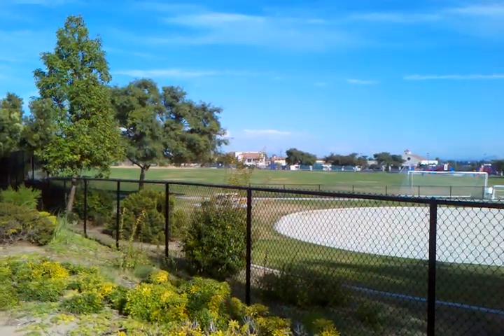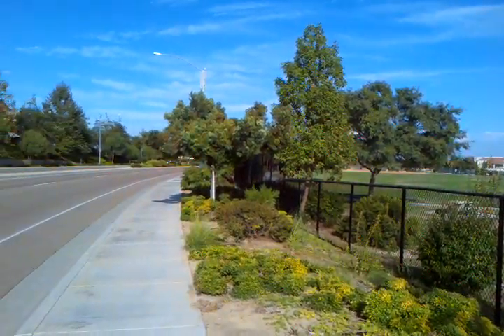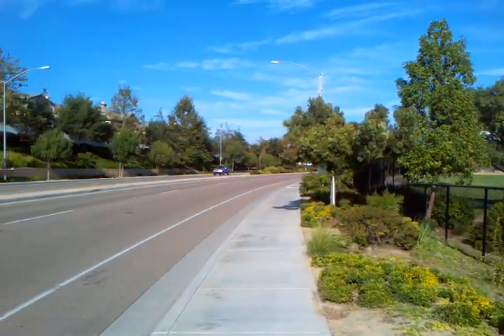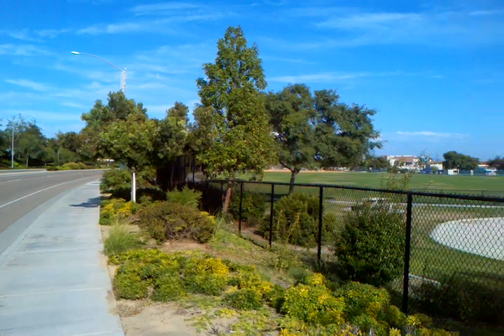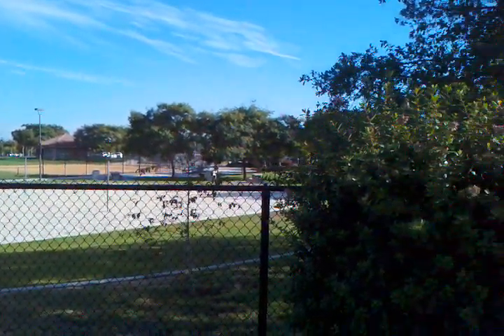It's nice to have a school next to a recreation center — it gives a lot more opportunity for the children after school and such. If you have an opportunity to get up to this part of Carmel Valley, definitely stop by the recreation park. It's a great place to bring your children.